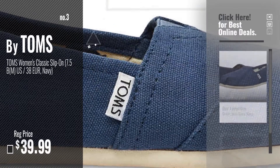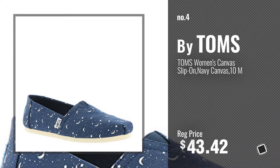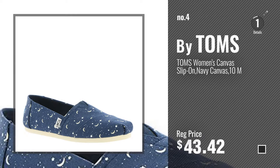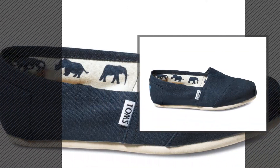Just click this circle in the corner. Number 4, number 5, also by Tom's.